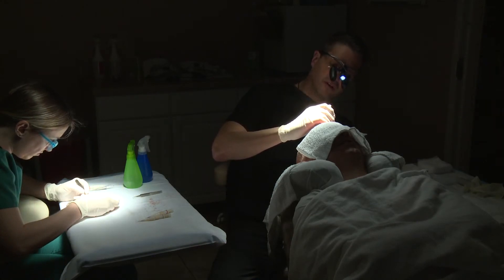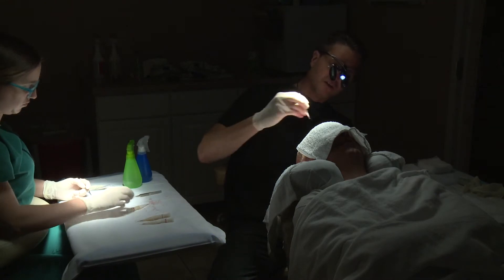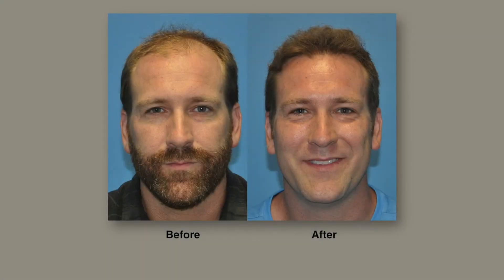It's probably not used so much because it is very labor-intensive and it's a skill set that requires thousands and thousands of grafts to be placed by hand, but the results are excellent.